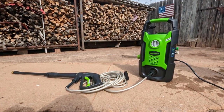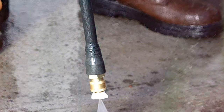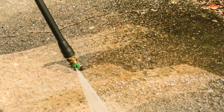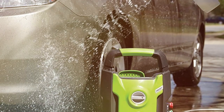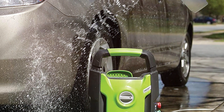For those looking for an efficient and lightweight pressure washer for everyday household tasks, the Greenworks 1500 PSI Pressure Washer is a solid choice. While it may not boast the same power as some high-end models, it's perfect for smaller jobs. With 1500 PSI and 1.2 GPM, this pressure washer is ideal for tasks like cleaning patio furniture, bicycles, or your car. Its compact design and 20-foot high-pressure hose make it easy to maneuver and store.